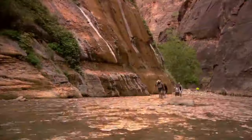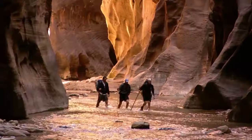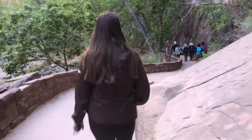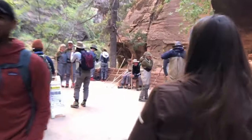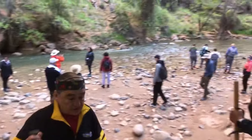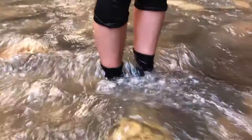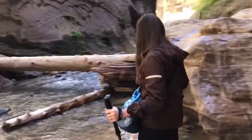The road ends at the beginning of the Narrows, aptly named when Zion Canyon narrows to its shortest width. From here, travelers can choose from a shorter 3.6-mile hike from the Temple of Sinawava to Big Springs, or a much longer hike of 16 miles from Chamberlain's Ranch back to the Temple of Sinawava.